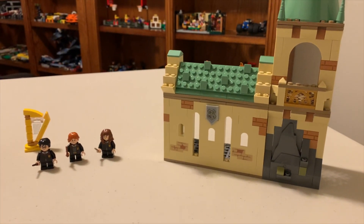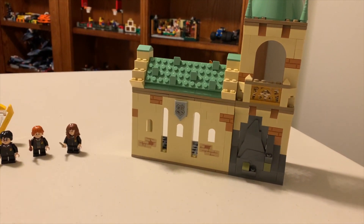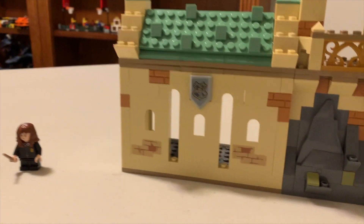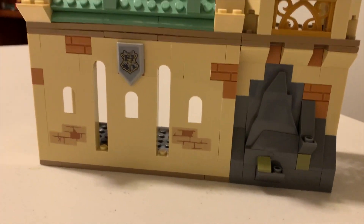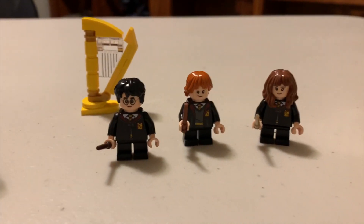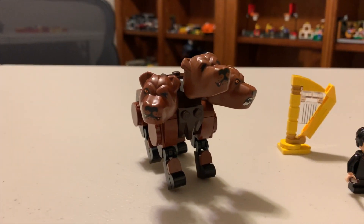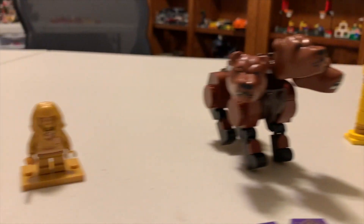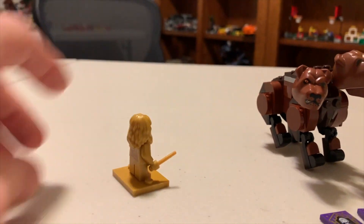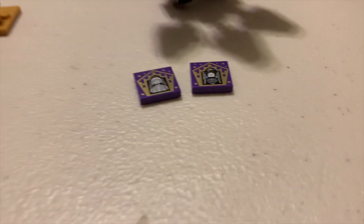Alright, we've got set number 76387, Hogwarts Fluffy Encounter, 397 pieces from 2021. Very good detail, like always with the Harry Potter sets. We've got Hermione, Ron, and Harry, we've got Fluffy and the harp that puts them to sleep, and we've got the gold Hermione. So we've got gold Ron and gold Hermione so far. We've also got two tile prints.